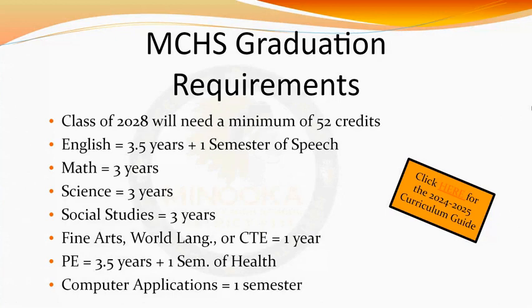Please note that taking a world language is not a requirement for graduation, but it does fulfill this particular requirement. Most colleges require two consecutive years of a language as part of their entry requirements. Additionally, students will need to complete three and a half years of PE, as well as a semester of health, which will be taken freshman year. A semester of a computer applications class is also required.